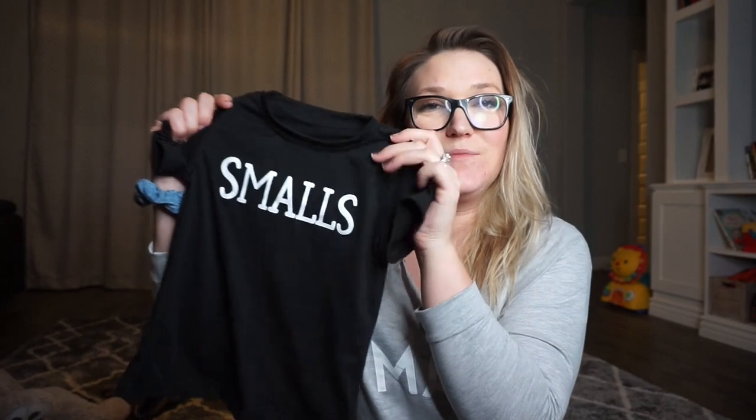I also grabbed this little outfit for Cash — it's just a small t-shirt that says 'Smalls' on it. I thought I ordered the 'You're Killing Me, Smalls' shirt for me too, but I don't think I did, so I'm going to go back and reorder it. Those matching outfits are on PatPat.com and they have a ton more matching outfits for mother-daughter, mother-son, and daddy-son.